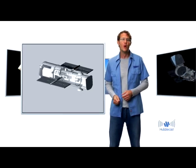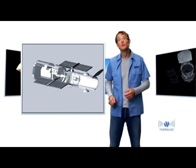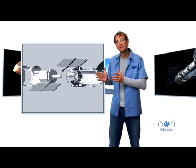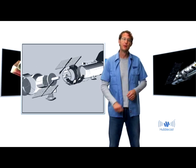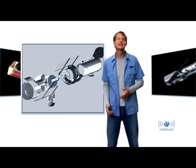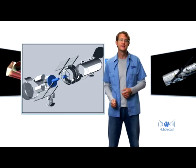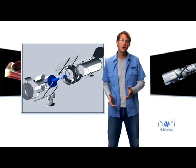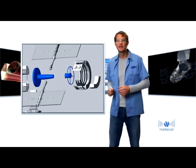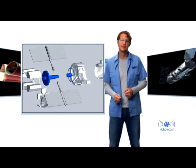So how does a telescope work? Well, common to almost all telescopes, regardless of size or purpose, is that they have a mirror, some instruments and a few supporting systems. The main function of the mirror is to collect as much light as possible from distant stars and galaxies. It is not to magnify anything, as many people think.